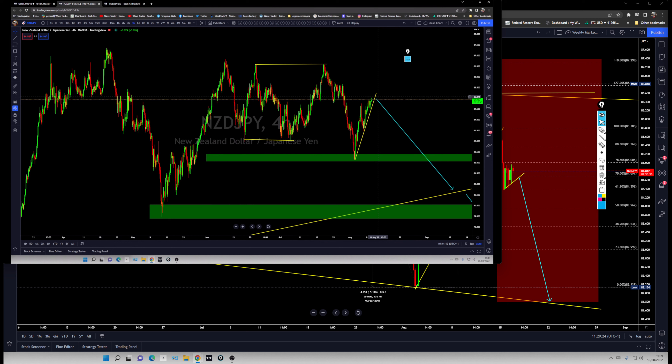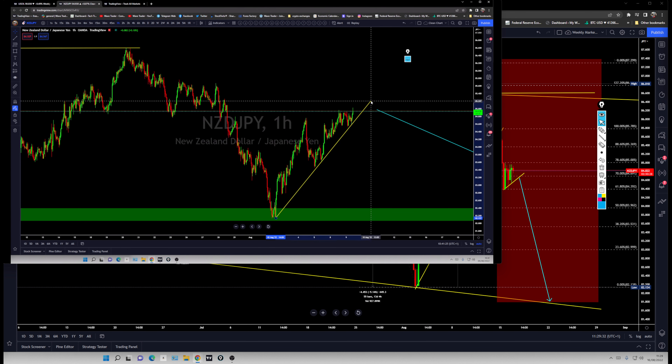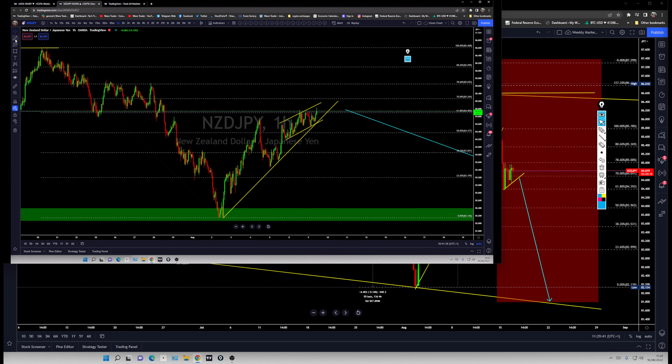You're specifically looking for this correction to break out when the US inflation data is released. During that event, you're looking for an aggressive breakdown and continued falling. On the lower time frame, there is a wedge channel — price is running within that channel and setting up for a downside breakout. Retracement areas have been marked.